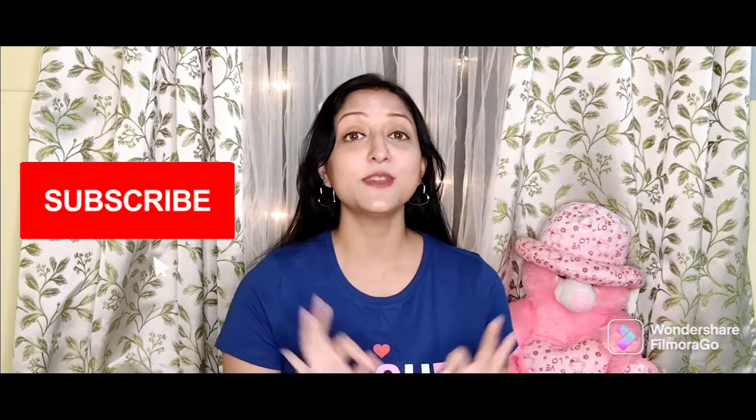Hi friends, I am Vipshita and welcome back to my channel, Vipshita's Vibes. Today's video is going to be a review video and I'm going to review the products that I shared with you in the last video. I bought 3 products from Wow. So without wasting any more time, let's move on to the video. The first product I'm going to review is this one.